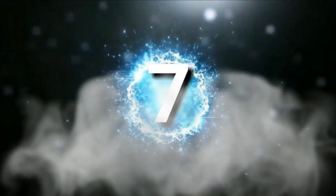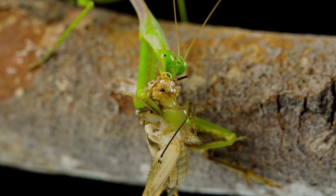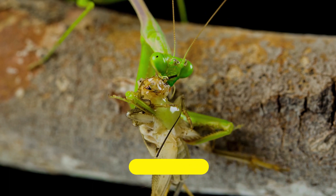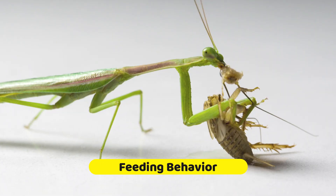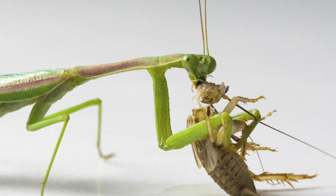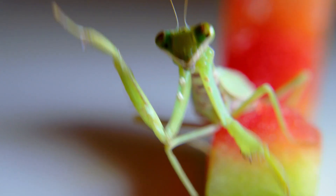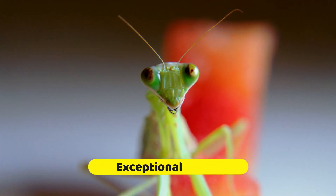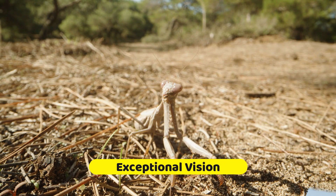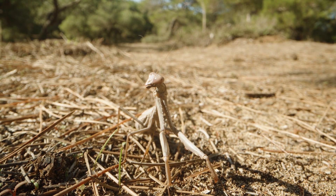Number seven. Praying mantises are sit-and-wait predators, patiently remaining still and blending into their surroundings until unsuspecting prey comes within reach. They strike with lightning-fast speed, using their sharp forelegs to capture and immobilize their prey. They have remarkable vision, with their large compound eyes providing a wide field of view and the ability to detect small movements, helping them spot potential prey from a distance and react quickly.